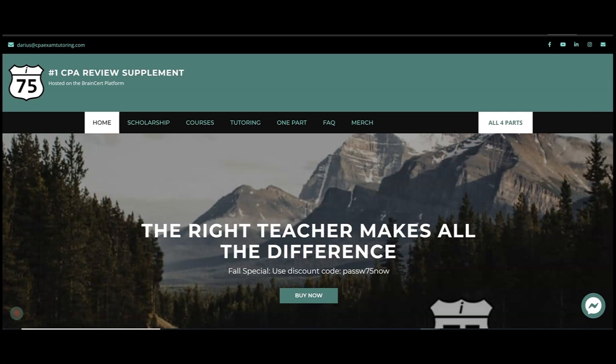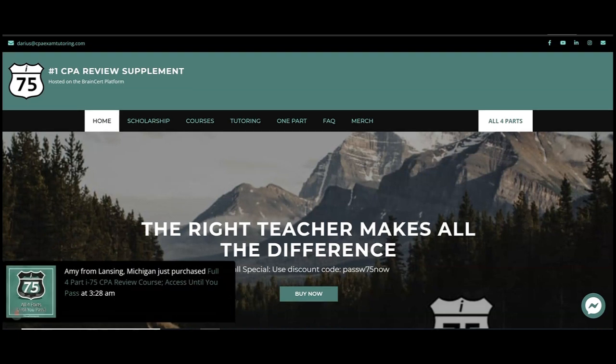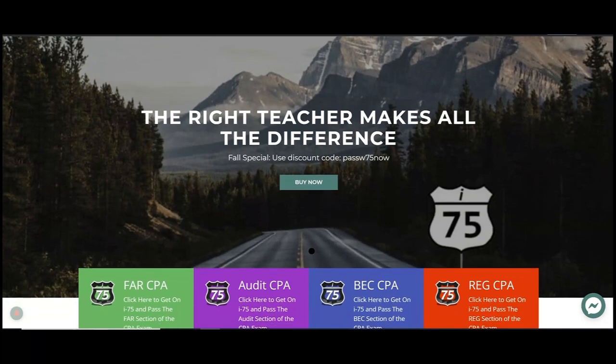If you need more help with tax credits or any part of the CPA REG exam, go to CPAexamTutoring.com and get yourself on I-75, where the right teacher makes all the difference.